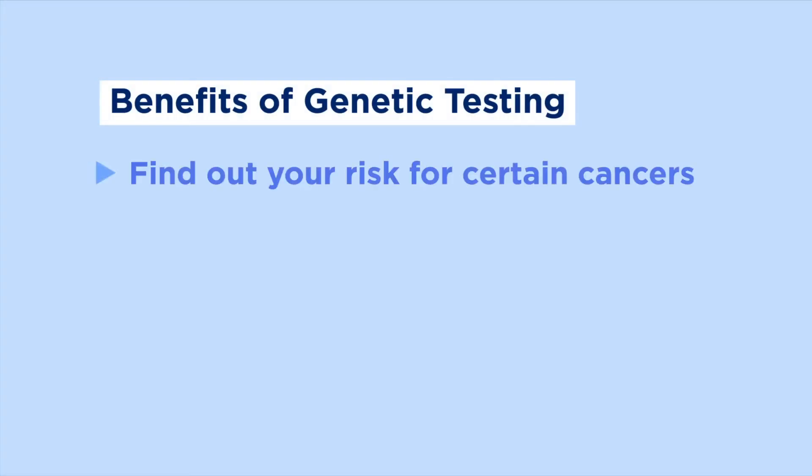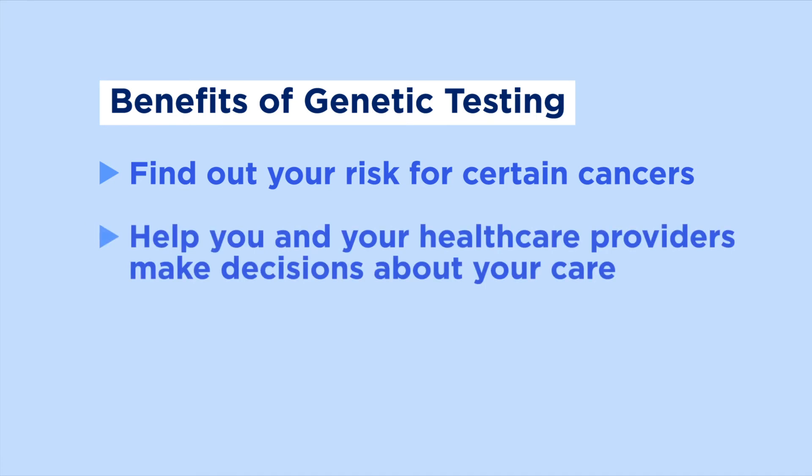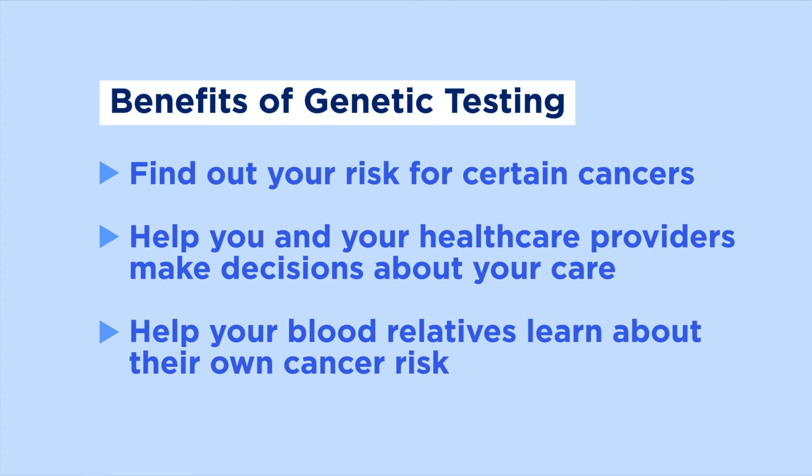Genetic testing can help you find out your risk for certain cancers, whether you've been diagnosed with cancer or not. It can also help you and your healthcare providers make decisions about your care, like which cancers you should screen for. Even if you have cancer, genetic testing may be helpful for making treatment decisions or preventing future cancers. It can also help your blood relatives learn about their own cancer risk.